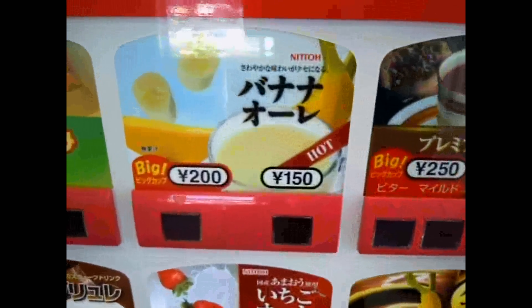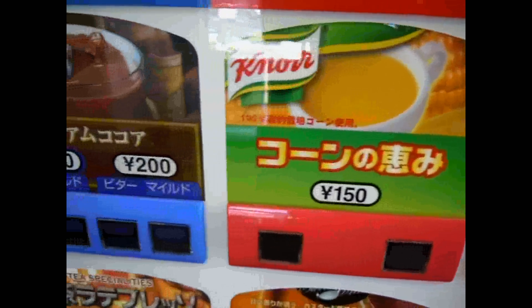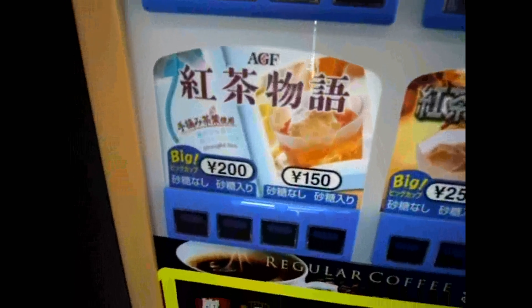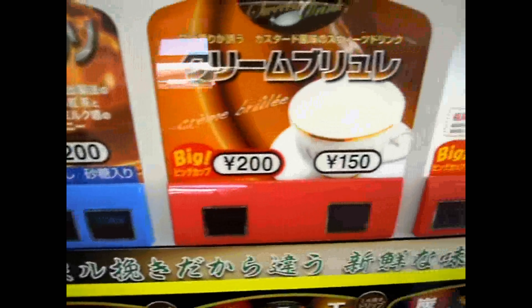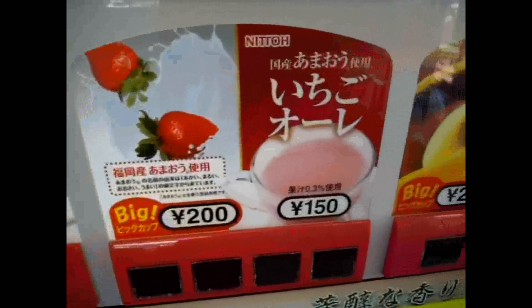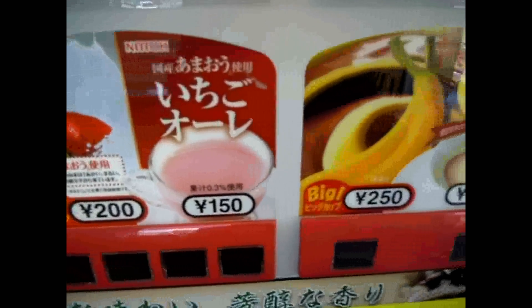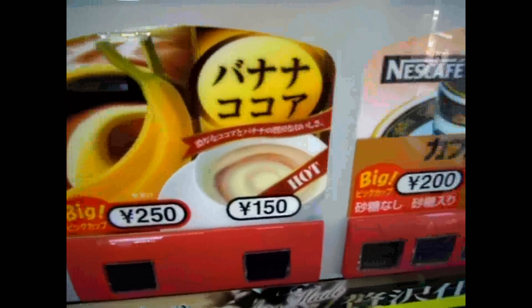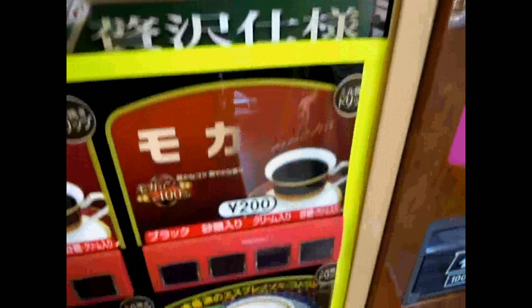One was this banana cocoa — or banana ole, banana milk. I hadn't seen that before. There are a few coffees I hadn't seen before either: there's a strawberry ole, and then banana cocoa — so the first one was just banana and milk, the second was banana and cocoa.